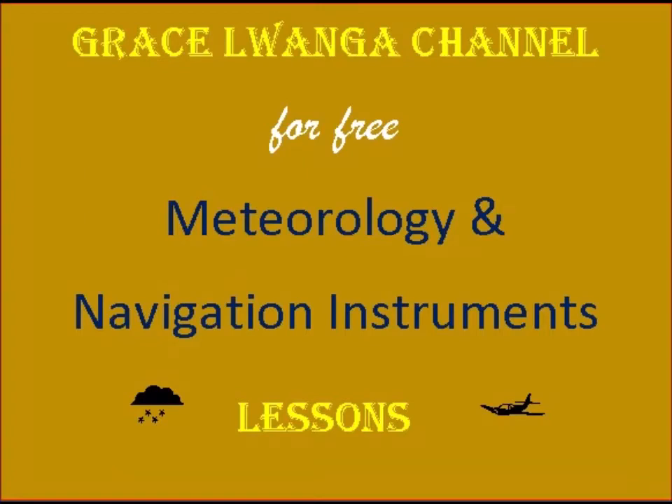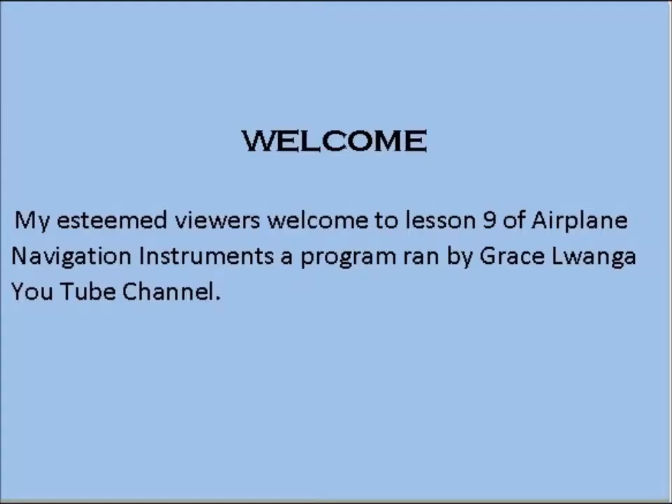Welcome to the Grace Luanga channel for free Meteorology and Navigation Instruments lessons. Welcome, my esteemed viewers, to lesson 9 of Airplane Navigation Instruments, a program run by the Grace Luanga YouTube channel.